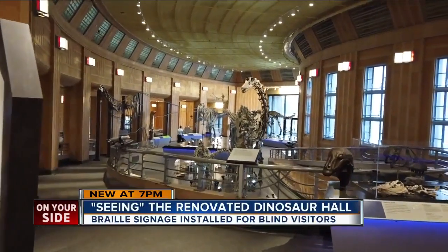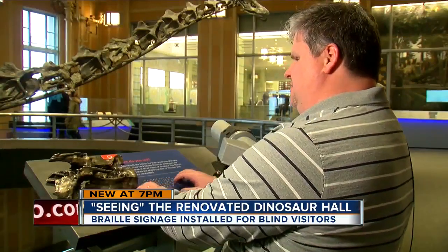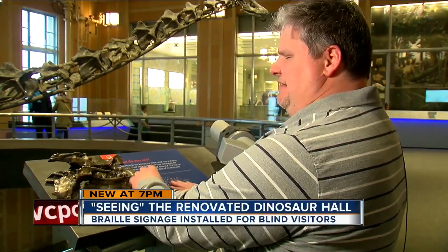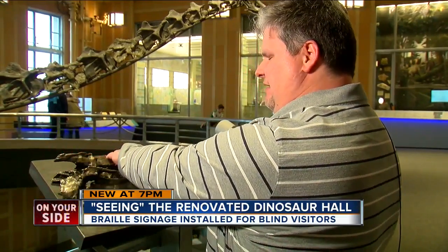David Grimes can't see these towering specimens at the Cincinnati Museum Center, but he can still experience Dinosaur Hall. The ribs on these bones are where bundles of muscles and tendons connected. And then I guess this is the vertebrae right here. They have it so you can see what one looked like. It's pretty cool.